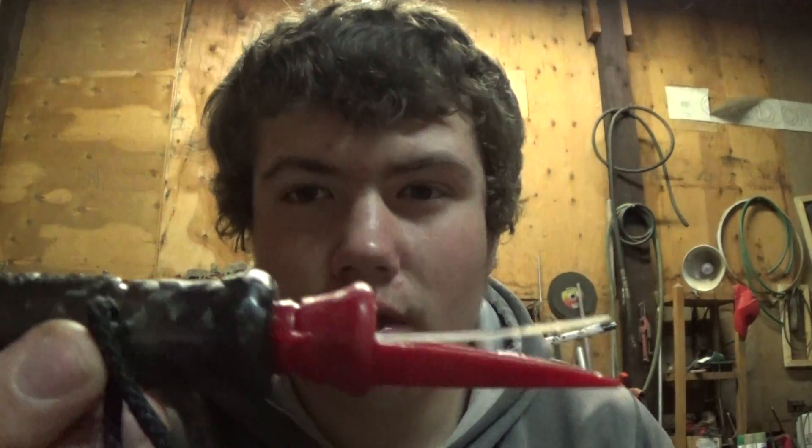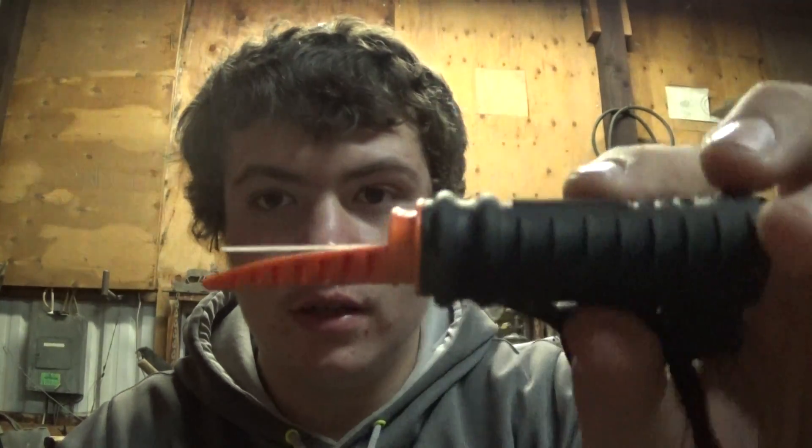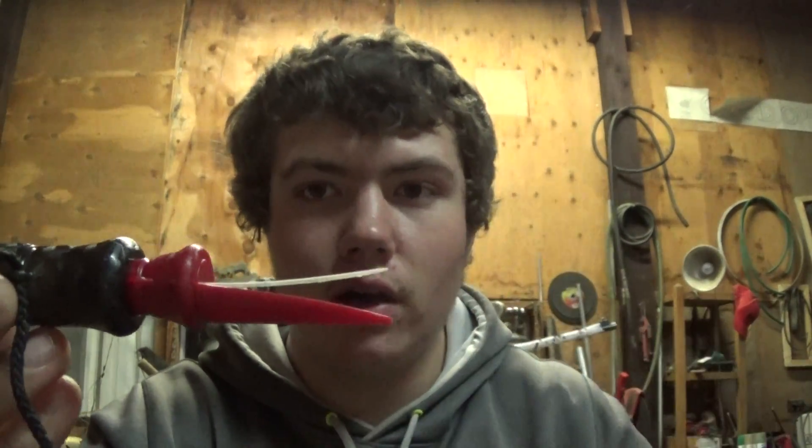Basically this is a hyper lip call, just like Primo's elk calls such as the I-Make Bull Crazy. They're the same thing but this one's a little looser so you can get some deeper barks.